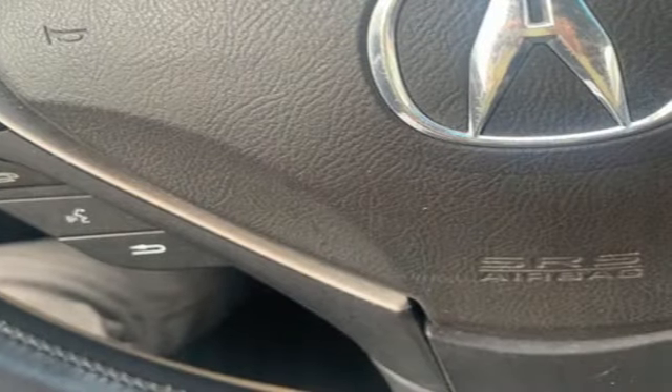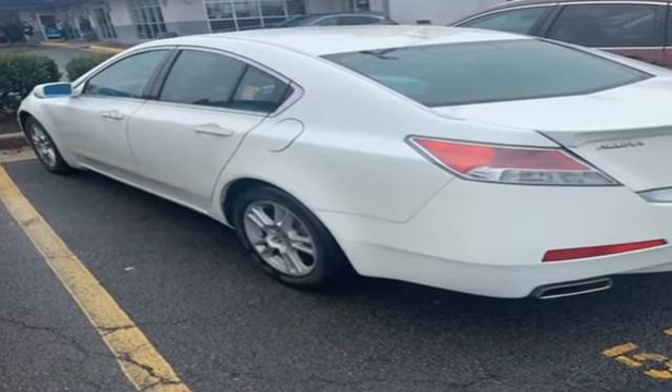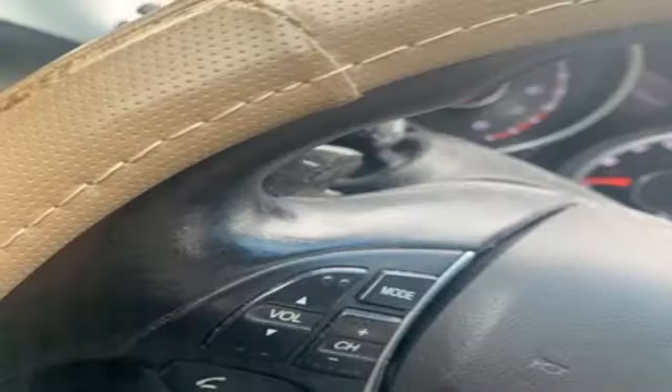Automobile finds the TL has also earned a reputation for solid reliability and good resale value — two items which we expect will continue with this model.